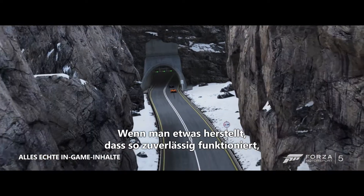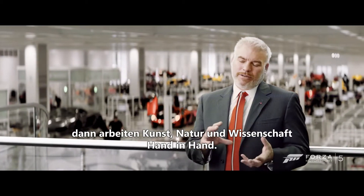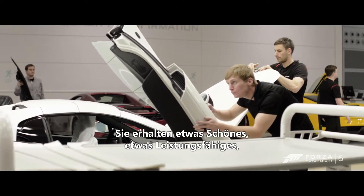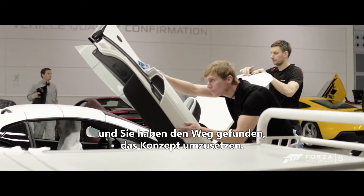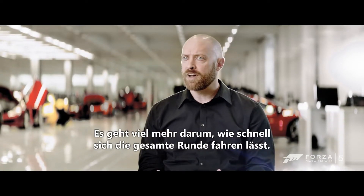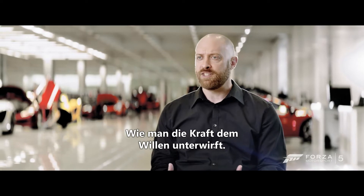The combination of being able to make an object that works so well is a combination of art, nature, and science, where you can get something looking beautiful, performing beautiful, and finding out how to actually make it work. With cars like the McLaren P1, it's not just about top speed. In fact, it's more about how quickly it can go around a track, bending physics to its will.